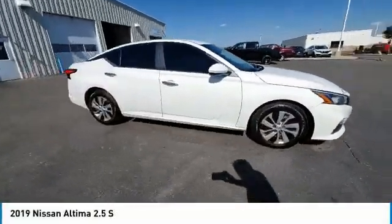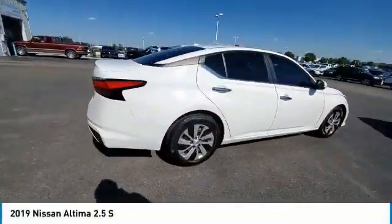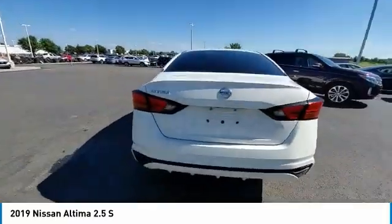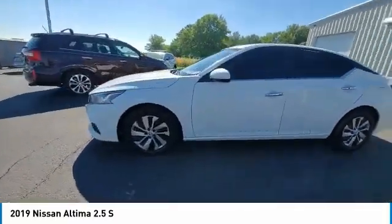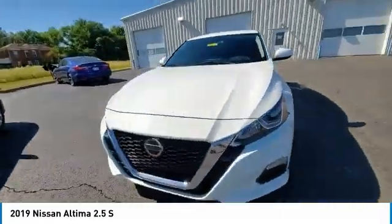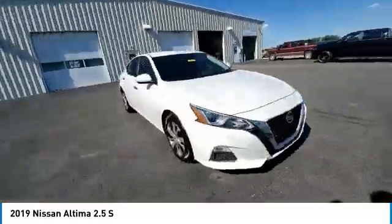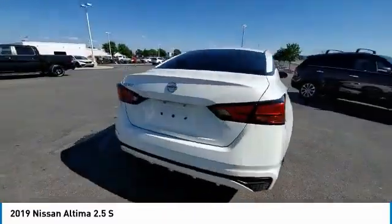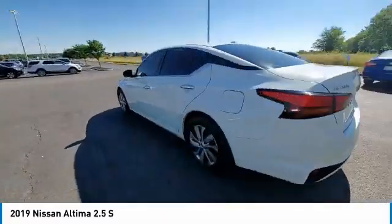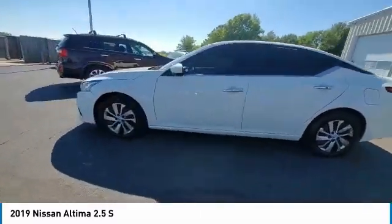Looking for the right vehicle? Check out the 2019 Altima. The Nissan Altima offers advanced features to make life easier, including push-button ignition, which comes standard. Combine that with a powerful engine and standard airbags and over 5,000 quality and performance tests, and you'll see the Nissan Altima is made to drive and built to last.